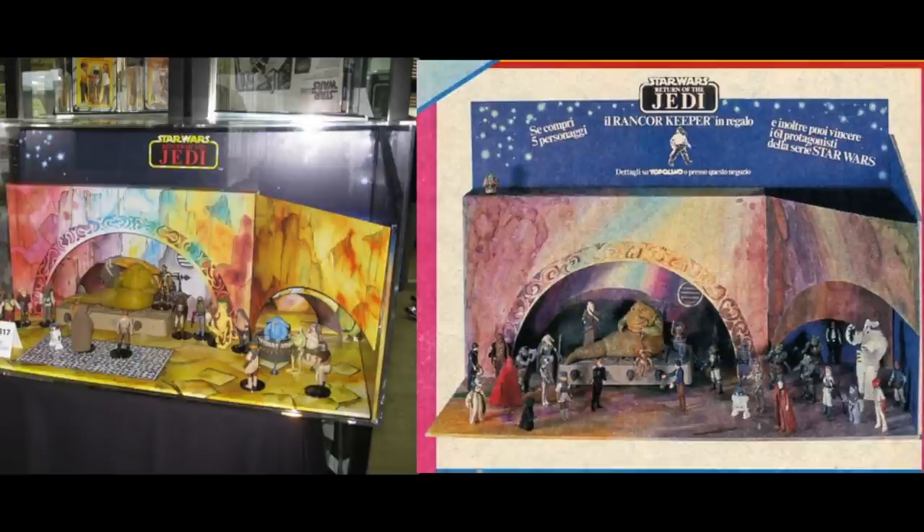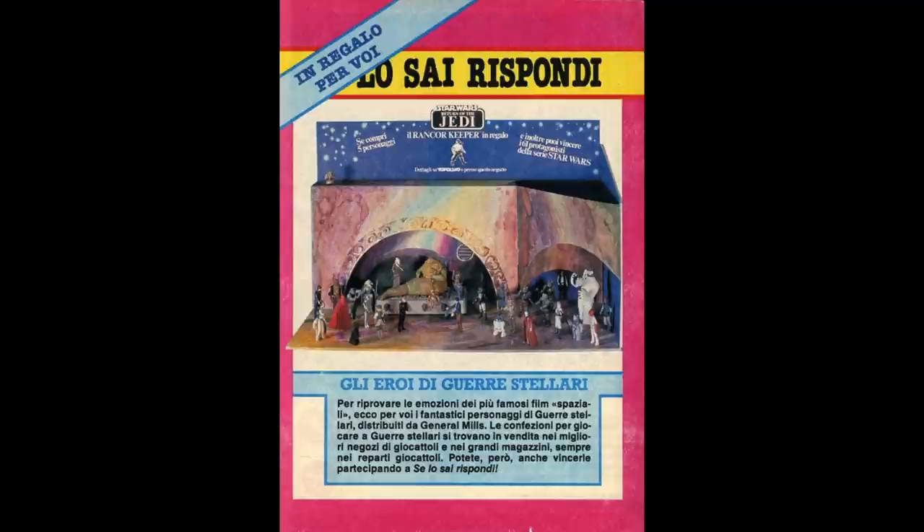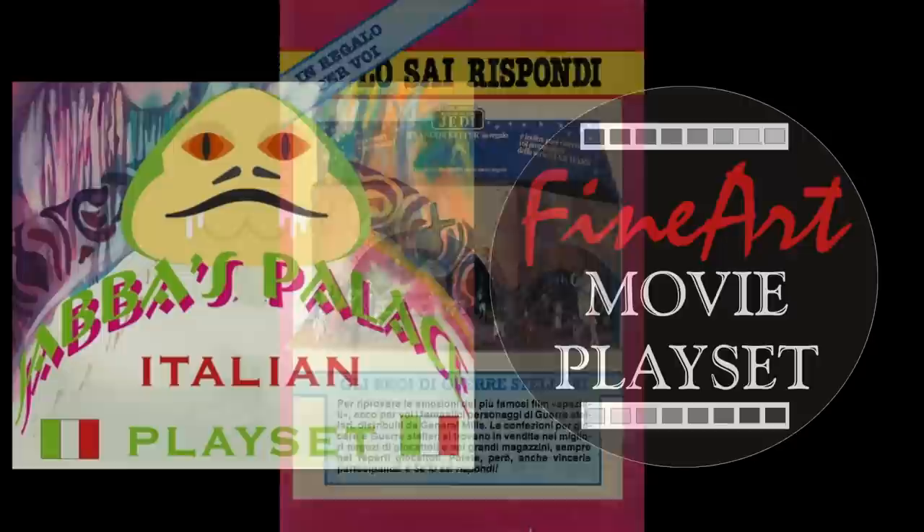It could be that one was a prototype and the other was the one they actually used in stores, but I'm not entirely sure. It seems the actual gist of the ad was that they were running a contest in Topolino magazine where kids could win all 61 of the Star Wars figures that were available at that time.